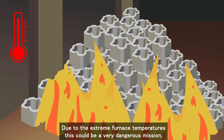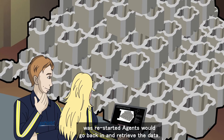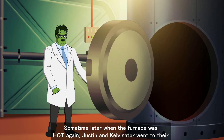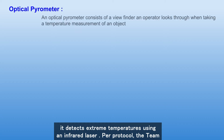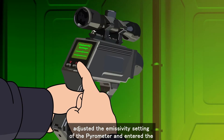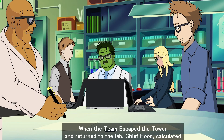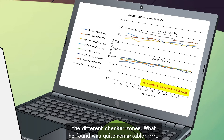Due to the extreme furnace temperatures, this was a very dangerous mission. They had to wait for the checkers to cool before applying the coating. After the furnace was restarted, agents would go back in and retrieve the data. Some time later, when the furnace was hot again, Justin and Kelvinator went to the weapons vault for a weapon of mass detection — a laser-enabled optical pyrometer that detects extreme temperatures using an infrared laser. Per protocol, the team adjusted the emissivity setting of the pyrometer and entered the inferno to measure both coated and uncoated checker zones. When the team escaped the tower and returned to the lab, Chief Hood calculated the effect of heat radiation and heat absorption.